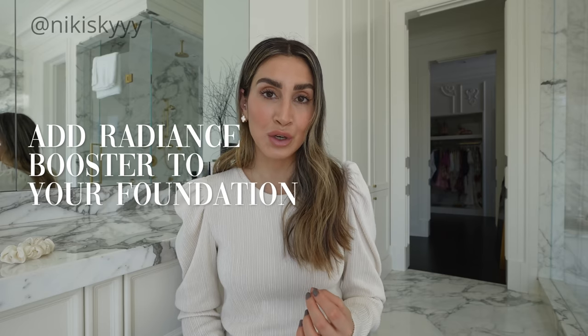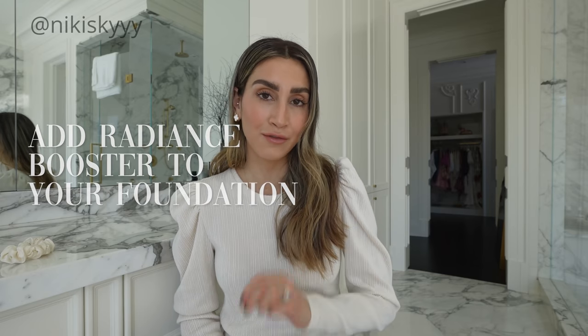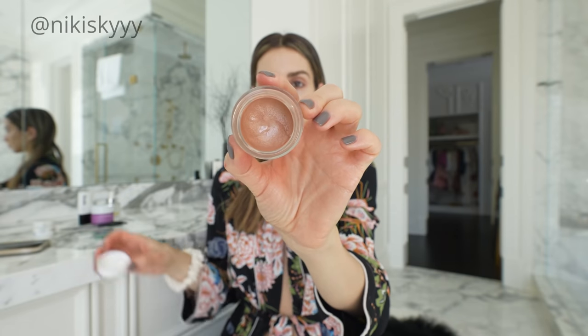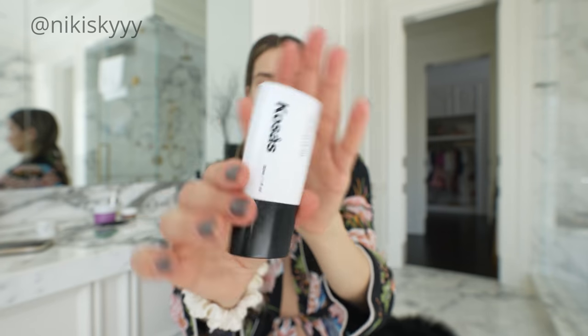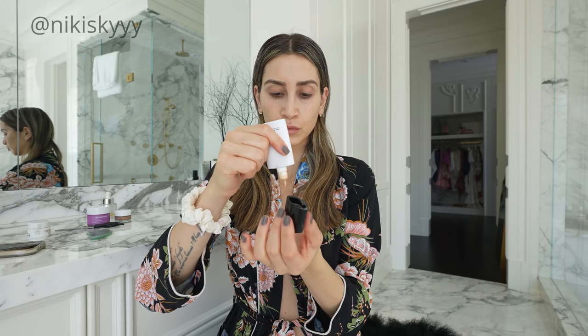One of the things I have been doing recently that has made such a big difference in how glowy and dewy my skin looks is adding a radiance booster to my tinted face oil. You can do this with a foundation or a tinted moisturizer. Personally, I've been using the RMS Radiance Base Booster mixed with my tinted oil from Kosas.